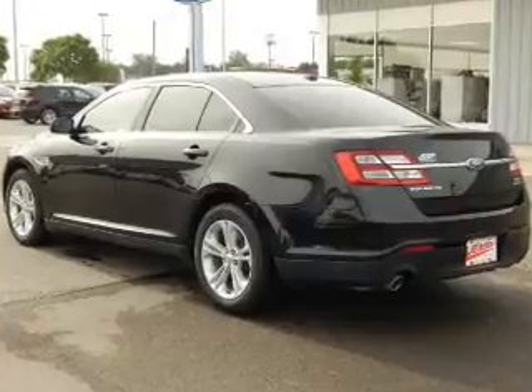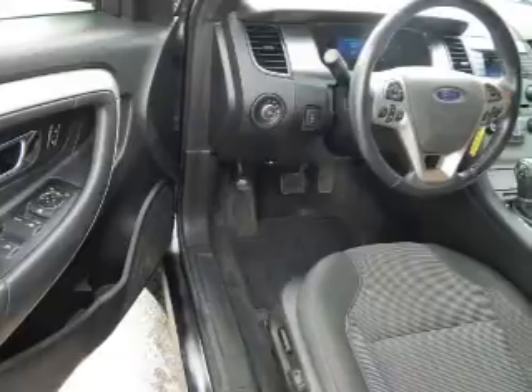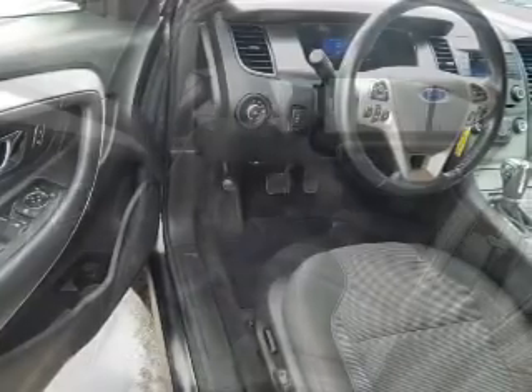The features include alloy rims, heated outside mirrors, traction control, and anti-lock brakes. Inside you'll find a satellite radio,